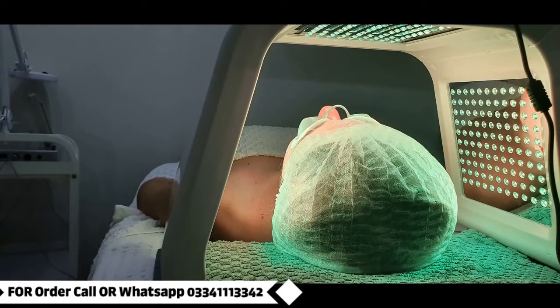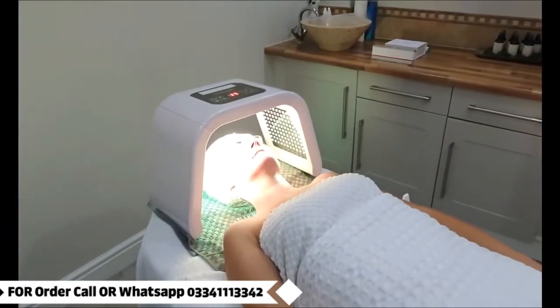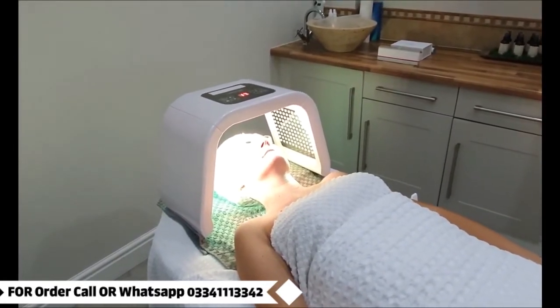Yellow light photon LED skin rejuvenation: this light stimulates red blood cells, reduces pigmentation, balances skin texture, reduces fine lines and wrinkles, and also reduces redness.